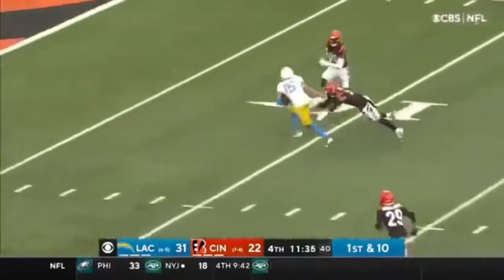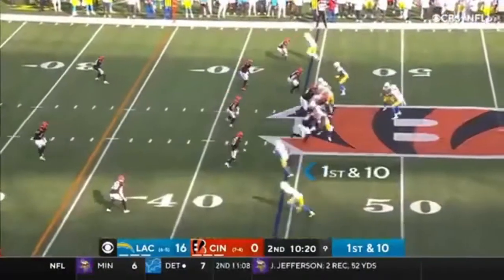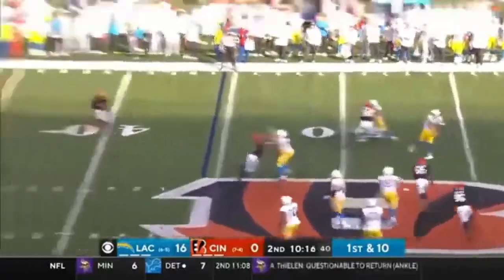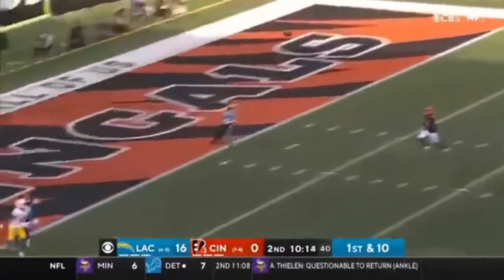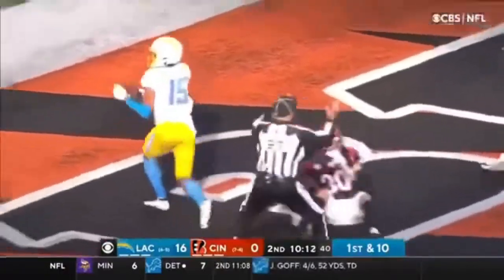Herbert drives it downfield, catch made — Guyton. Herbert's got time. End zone. Caught. Touchdown, Guyton.